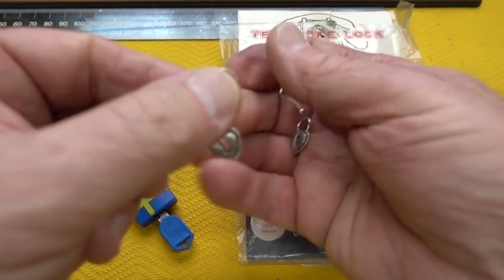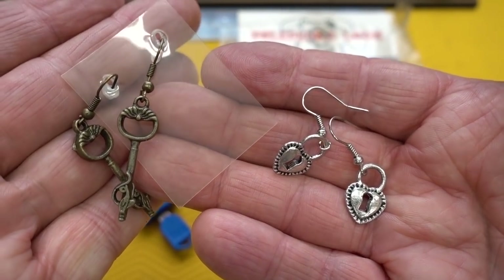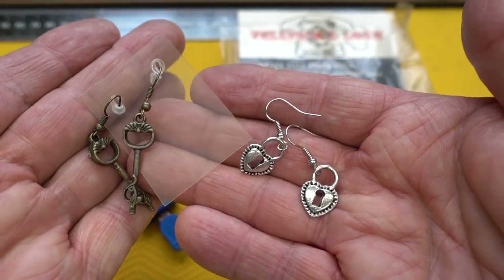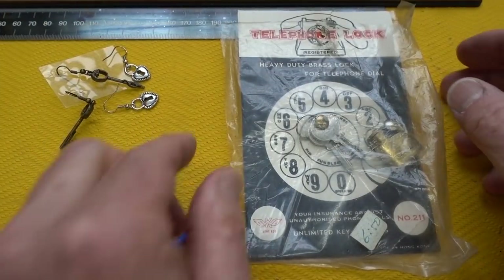He said these are for Mrs. Bosnian Bill at the next Lock Pickers convention, but I got to tell you, these are so nice. I actually have a couple of piercings myself — I did it with my pocket knife — but I think these will fit perfectly. They won't be visible when I have my clothes on, but that's another story.